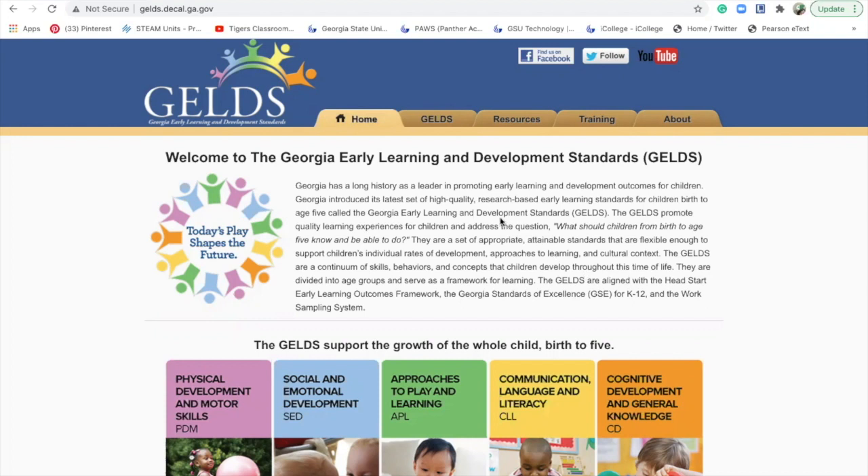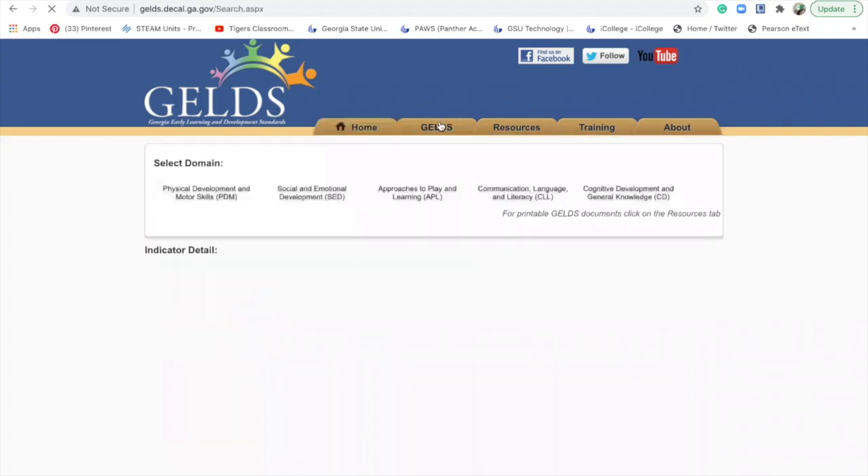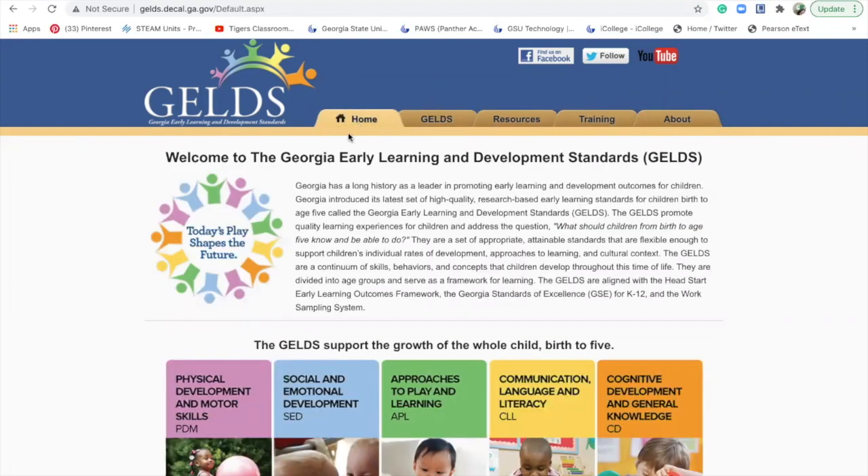During our conference we talked about the GELDS. This is their website. Here's the home page — it tells you about the different domains that we assess the children on: physical development and motor skills, social and emotional development, approaches to play and learning, communication, language and literacy, and cognitive development and general knowledge.